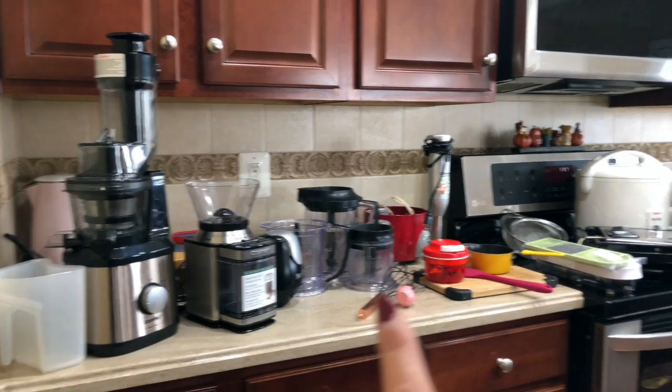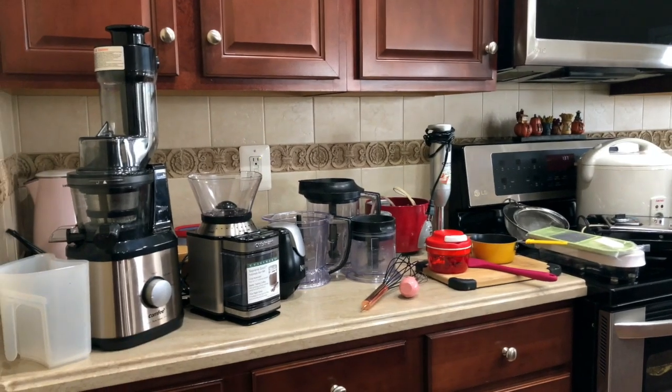Hi everyone, welcome to my kitchen! Lately I've been getting many questions about the gadgets and appliances I use in my videos, so I thought let me combine all of them and talk to you guys in more detail about it. These are the appliances that I think we must have in an Indian kitchen to make our life easy. So let's get started — I have all my appliances right here, so let's start from this corner.